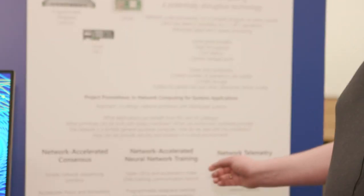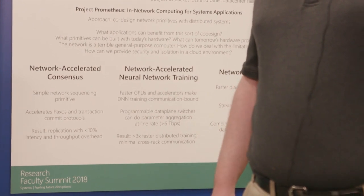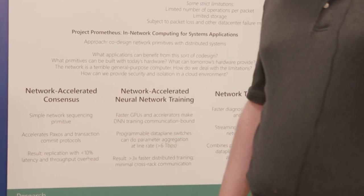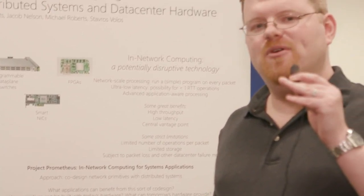This is able to increase the throughput of neural network training by 3x, which will dramatically reduce training time. We're also looking at other applications, including load balancing, where delivering different requests to different servers based on load is able to increase system utilization by a considerable fraction without running into tail latency problems, and network telemetry applications where part of the processing is done in the network switches themselves.